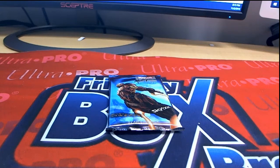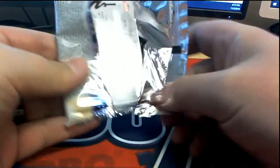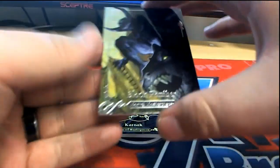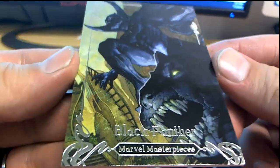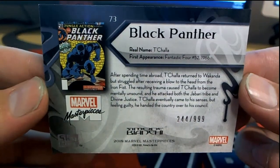Could be explosive. Oh, that's a good start — Black Panther! Check that out: 244 of 999, Black Panther. All right!